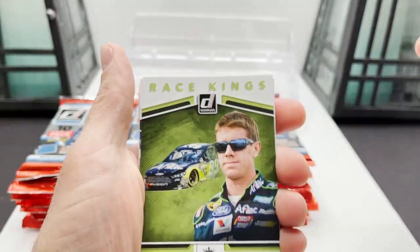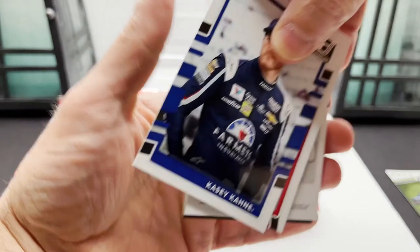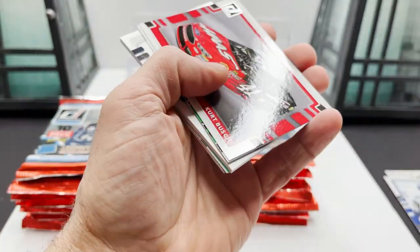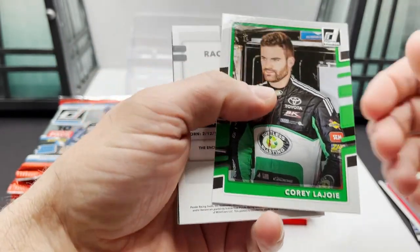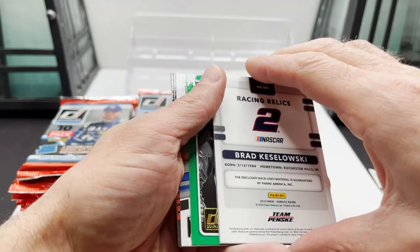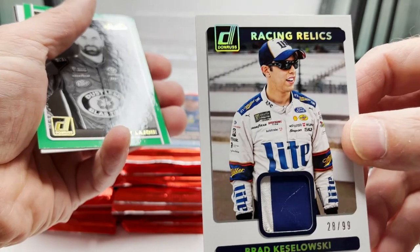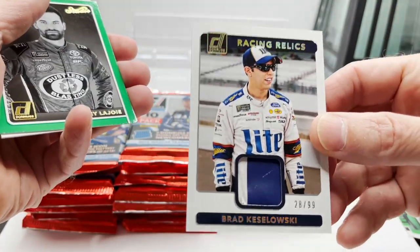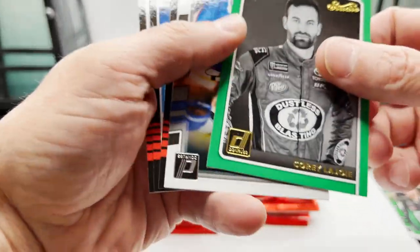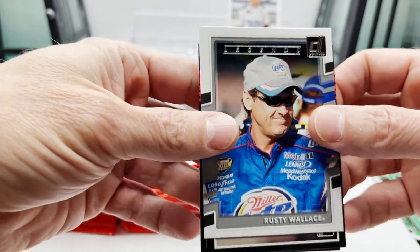Coming right at it with a Race Kings Carl Edwards, Casey Kane, Kurt Busch car card, Corey LaJoie — looks like we got a relic right away. Brad Kulowski two-color, 28 of 99. Sweet! Also got Corey LaJoie Studio and Rusty Wallace.